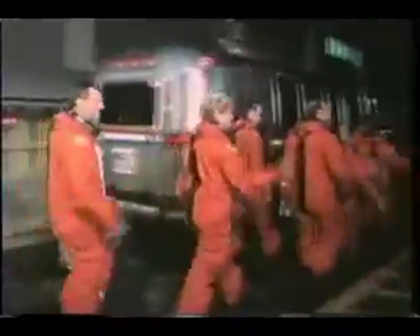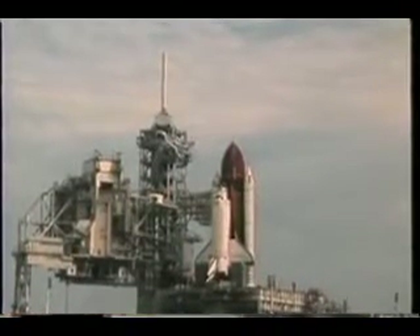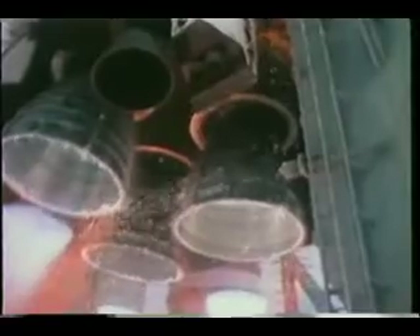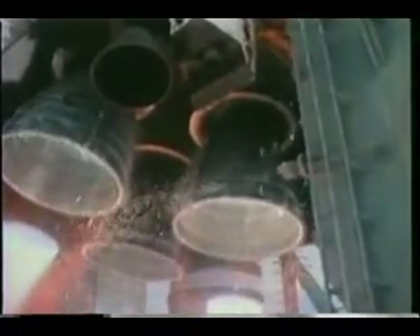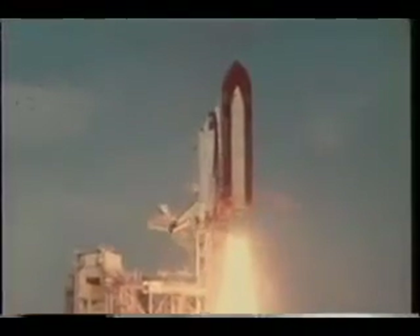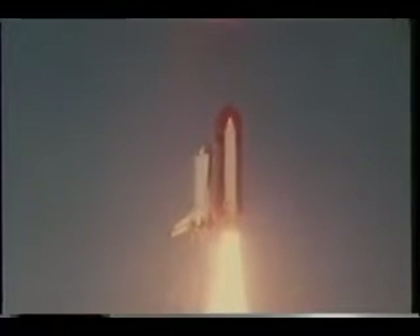On launch day, Columbia performed flawlessly. Initially, the weather was no-go due to some low clouds, thunderstorms, and fog in the area. But after about an hour and a half of hold, a blue speck formed to the west. It moved over the pad, grew in size, and eventually we were cleared to launch. The SSMEs throttled 100%, but when the SRBs lit, that's when we really knew we were going into orbit.